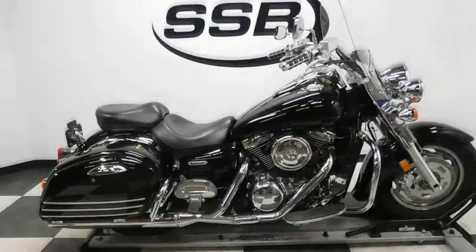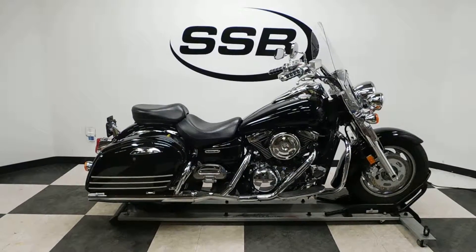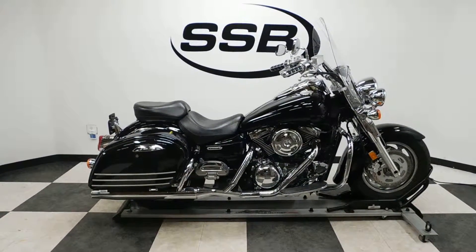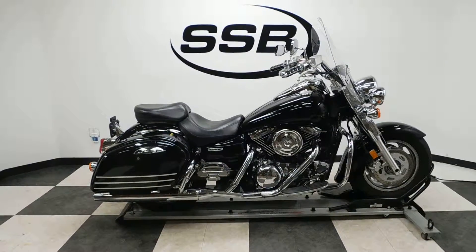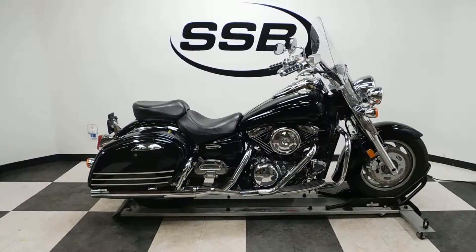This Nomad will be going through our pre-sale inspection and will also come with our 30-day, 8,000-mile limited warranty. As long as you own this bike from us, you will get a discount on parts, labor, and accessories. Thank you for shopping SimplyStreetBikes.com.